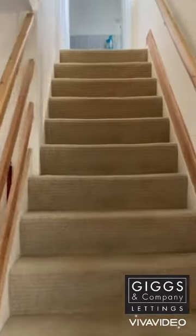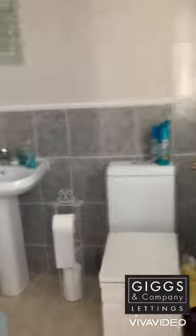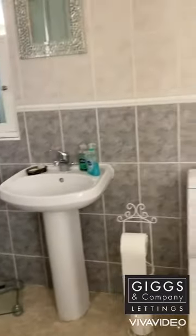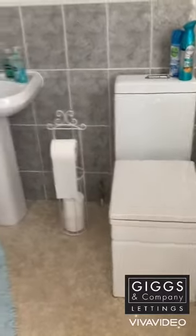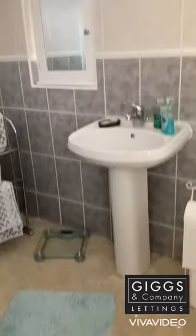Continuing up the stairs to the three bedrooms and the bathroom. There is no bath in this property, so it's just a shower cubicle in the corner. The bathroom features grey tiling, a toilet, and a basin, with a cream vinyl floor.